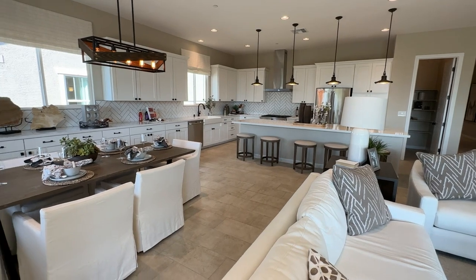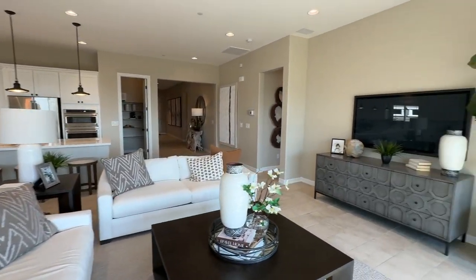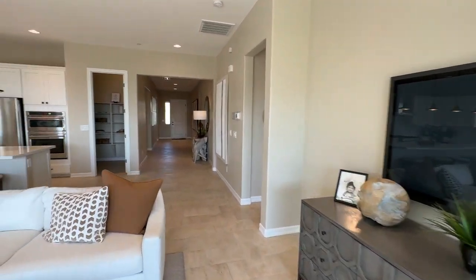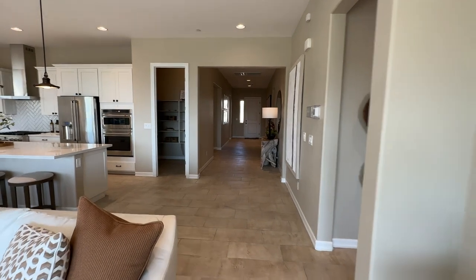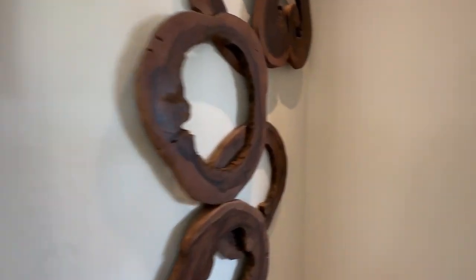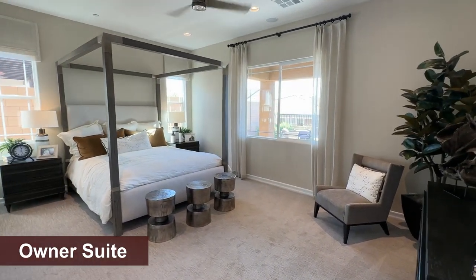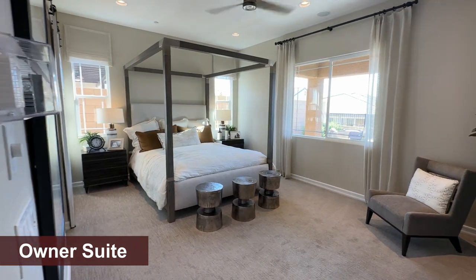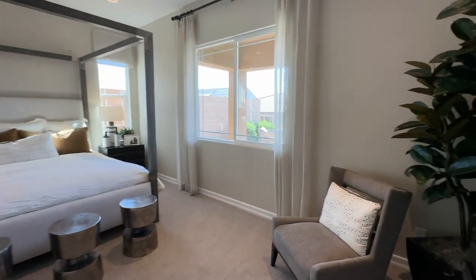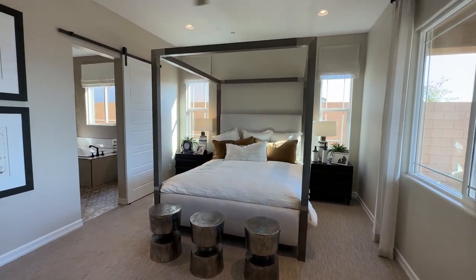$650,000 out the door for this house — is this a good option? Let me know in the comments. Keep in mind this is the price at the time of the video. If you reach out to me, I'll give you the best shot at getting the best deal in this community, since I work directly with these builders and know what they sell their homes for.